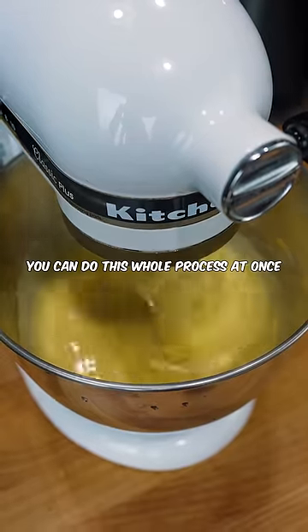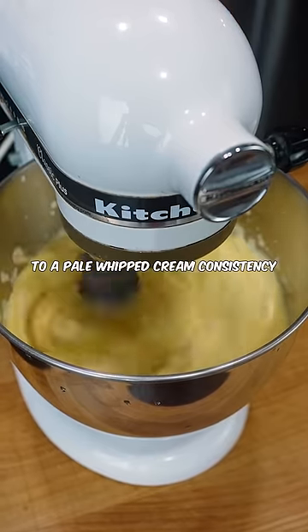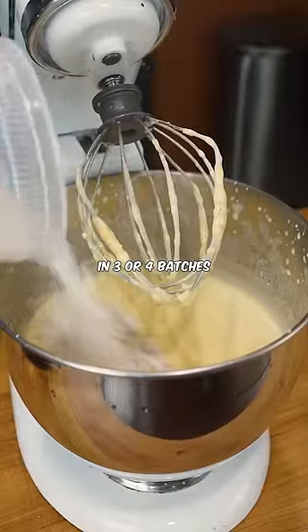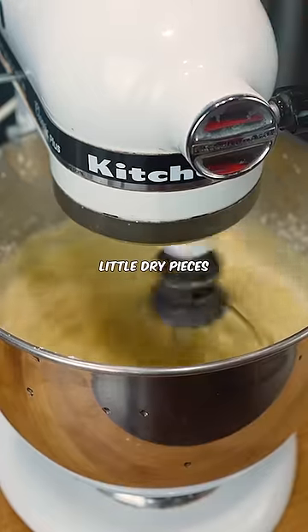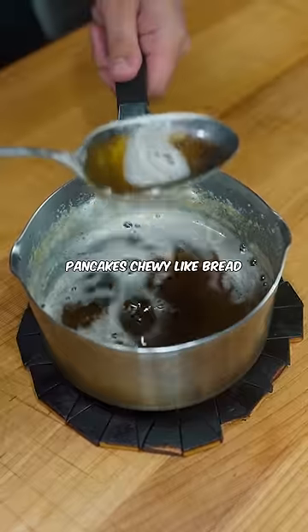You can do this whole process at once, but it does take like 10 minutes. It will go from a thick yellow mix to a pale whipped cream consistency. Then add all-purpose flour in three or four batches. Don't worry too much about little dry pieces because they'll hydrate anyway — over-mixing will make your pancakes chewy like bread.